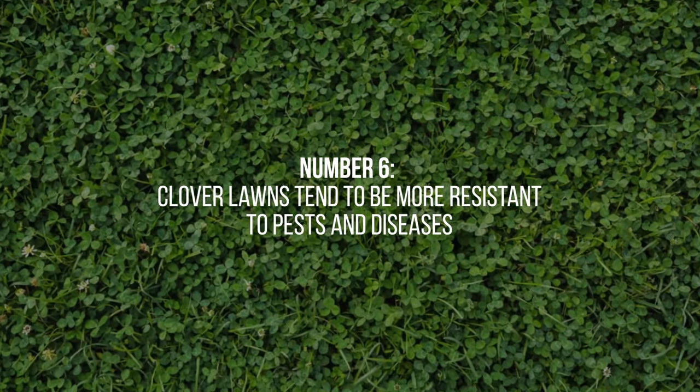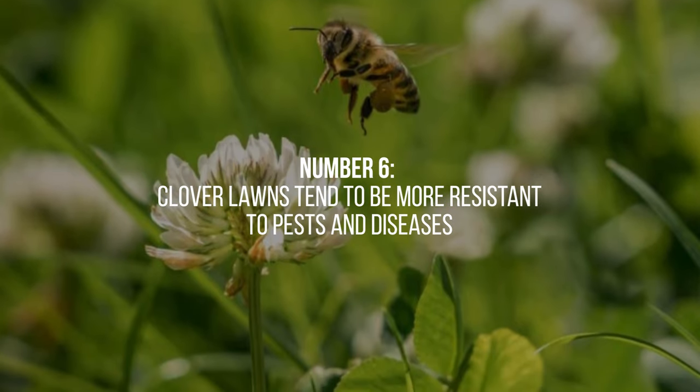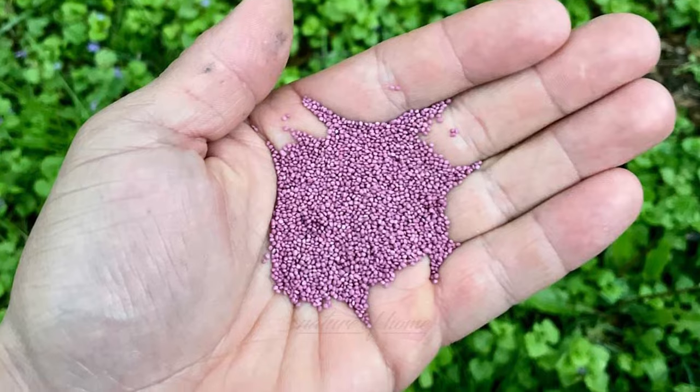6. Clover lawns tend to be more resistant to pests and diseases compared to traditional grass lawns. The dense growth and natural compounds in clover plants act as deterrents for many common lawn pests, minimizing the need for chemical treatments.